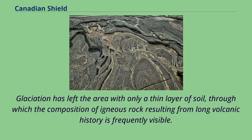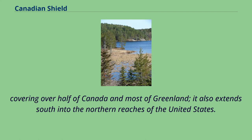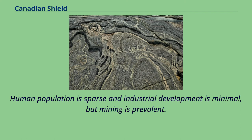Glaciation has left the area with only a thin layer of soil, through which the composition of igneous rock resulting from a long volcanic history is frequently visible. As a deep, common, joined bedrock region in eastern and central Canada, the Shield stretches north from the Great Lakes to the Arctic Ocean, covering over half of Canada and most of Greenland. It also extends south into the northern reaches of the United States. Human population is sparse and industrial development is minimal, but mining is prevalent.